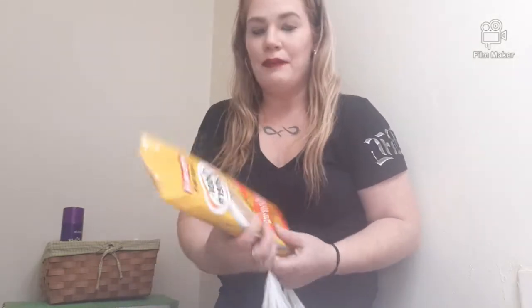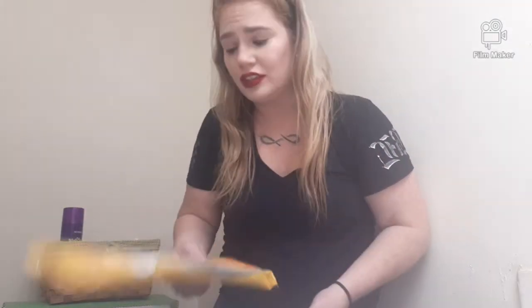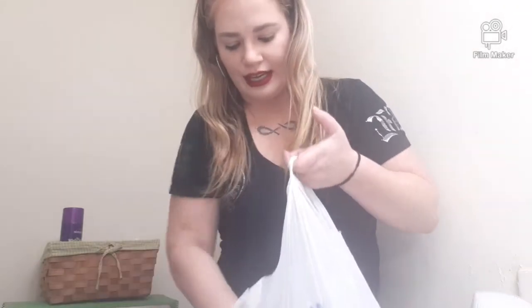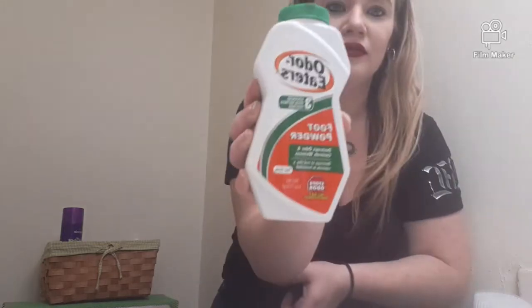Got these for my boyfriend — Odor Eaters for his shoes. Pretty cool that it destroys odor and controls wetness, which is awesome for guys that work outside. Three pair pack — they were $8.22. Three advanced odor and wetness fighters, talc free, all day effectiveness. Who doesn't need that?